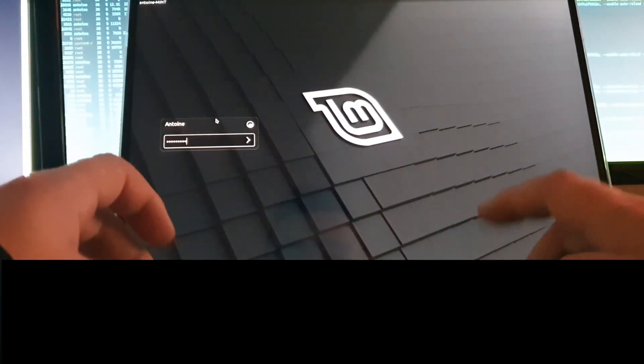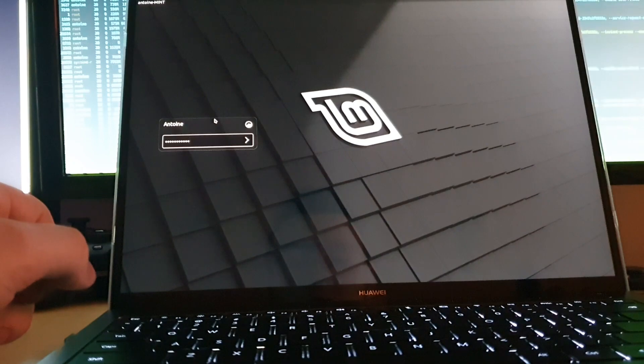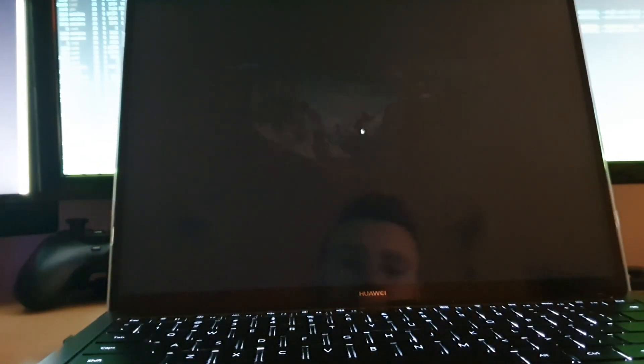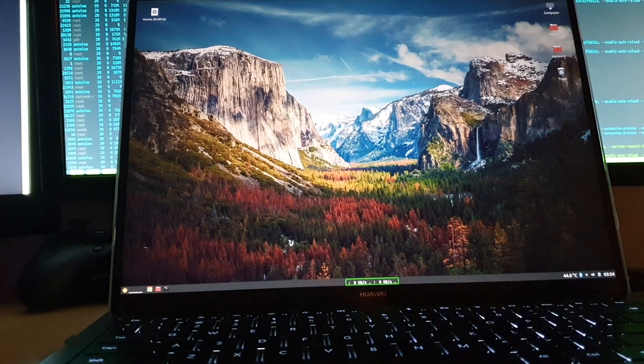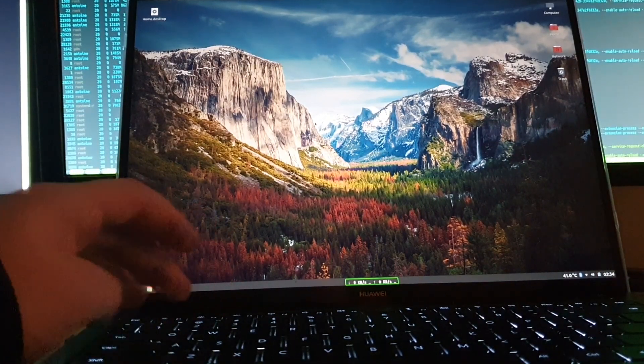I'm running Cinnamon as my desktop UI. However, I also have KDE Plasma installed, which I have a little bit more trouble with than Cinnamon — I will be showing that later in the video. As you can see, we're on the desktop and everything works correctly.